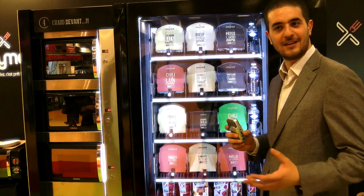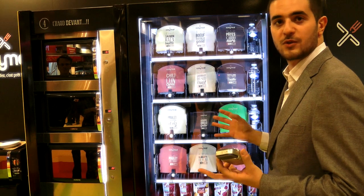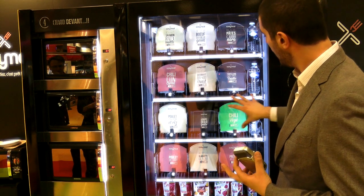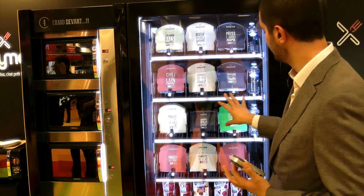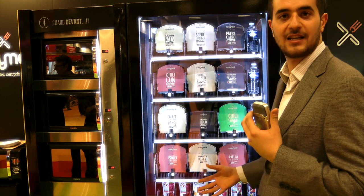So let me demonstrate the EasyMeal vending machine. As you can see here, we have 12 different varieties of meals which come from around four different types: the traditional meals, the popular meals, the meals from around the world, the vegetarian meals, and also the light meals which are not shown in the vending machine. In addition to all of the meals, we also have desserts, fruits, salads and soups.